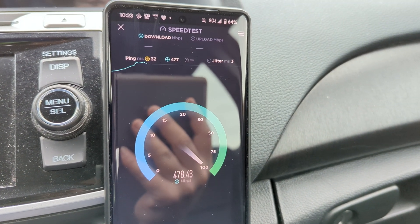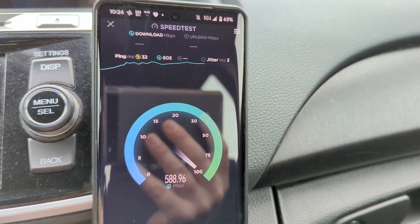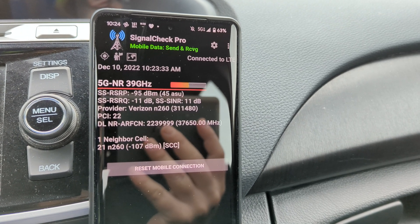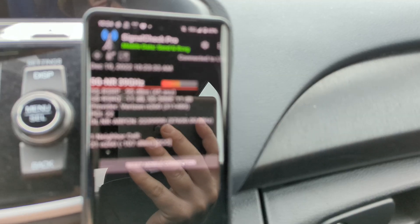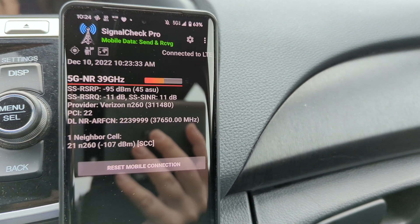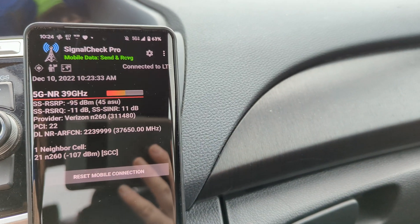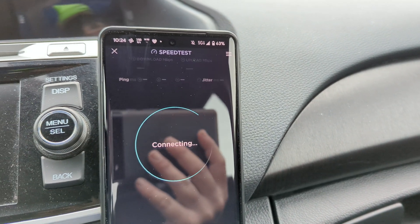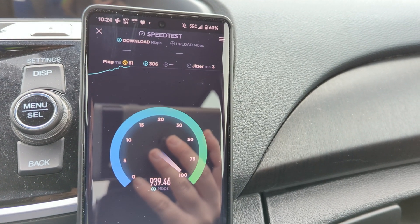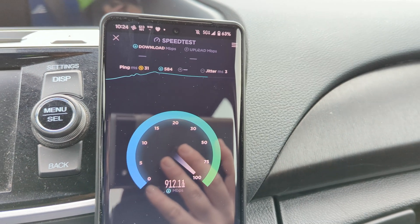There's not enough bandwidth on the C-band channel currently to probably support more than 700–800 megabits down, so that's interesting. The service menu is still showing the 39 gigahertz n260, which is weird — actually showing C-band for the downlink ARFCN, then back to n260. I hope the right people see this and figure out what's going on with these devices. Now we're back on millimeter wave — unstable on these devices, that's for sure.